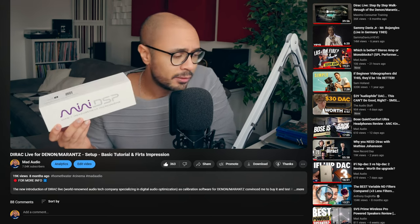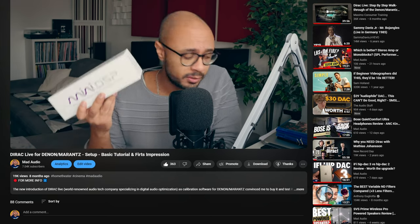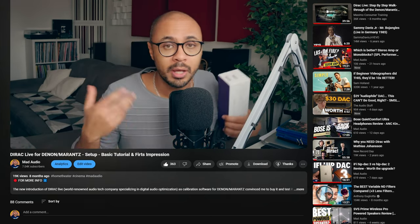Great news: Dirac Live Bass Control upgrade is finally available for Denon and Marantz. I was expecting this for the beginning of 2024, but it's already here and I'm really happy and excited about it. If you saw my previous video, it hit almost 20k views where I spoke about Dirac Live and comparisons between Dirac Live and the standard Audyssey available for Denon and Marantz.